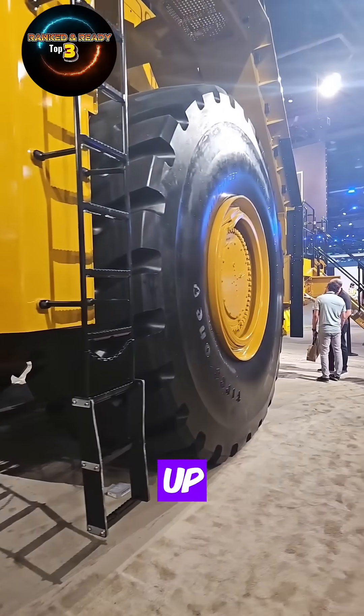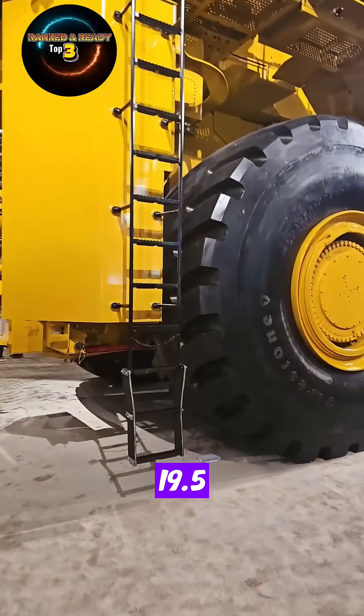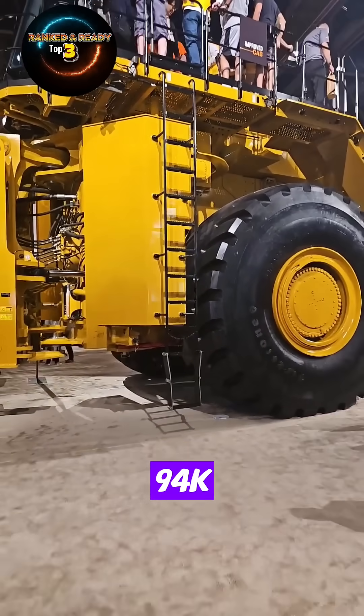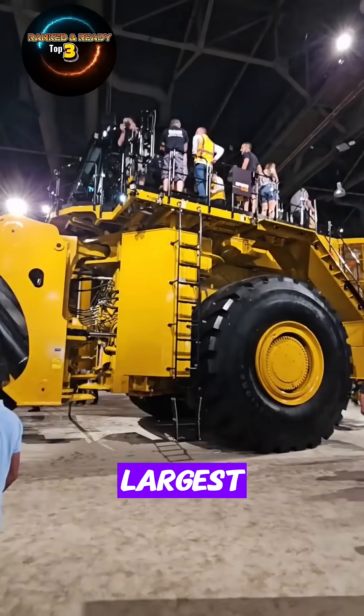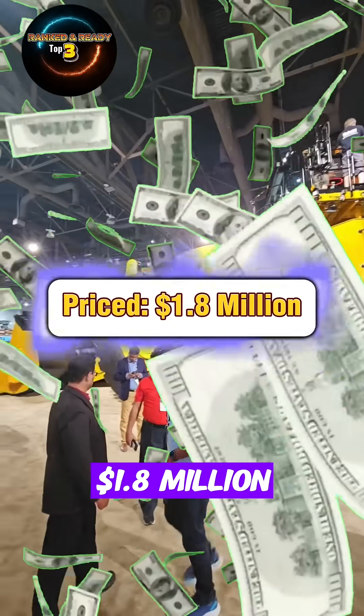With a payload capacity of up to 47 tons and bucket sizes ranging from 19.5 to 47 cubic yards, the 994K can fill even the largest haul trucks in just a few passes. Estimated price: $1.8 million.